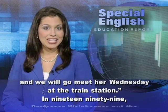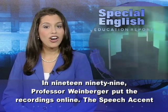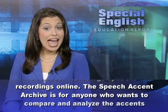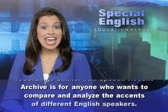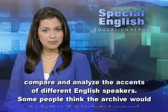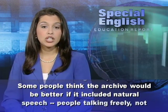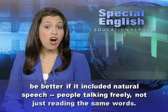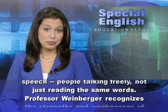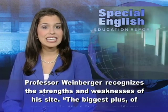In 1999, Professor Weinberger put the recordings online. The speech accent archive is for anyone who wants to compare and analyze the accents of different English speakers. Some people think the archive would be better if it included natural speech — people talking freely — not just reading the same words. Professor Weinberger recognizes the strengths and weaknesses of his site.